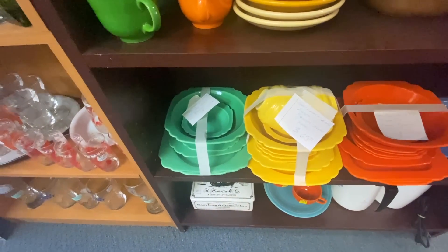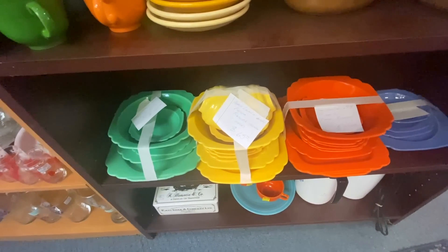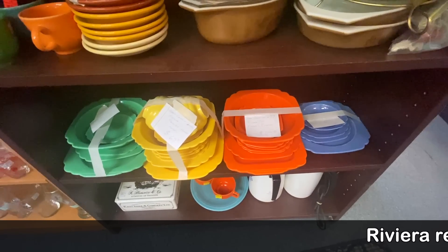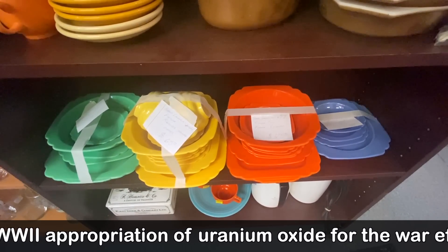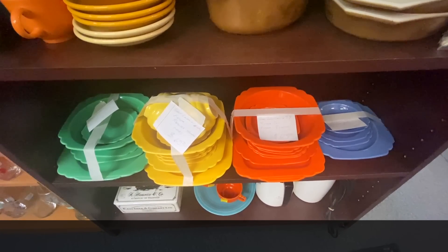They're saying Fiesta because the colors are the same, but this is Riviera by Homer Laughlin. I love the different colors — they mix and match really well, and the squared dishes always appealed to me. These came out in the late 30s. They have the 11-piece set at $65. The orange, or red as they call it, is going to be more because that was very limited in production.